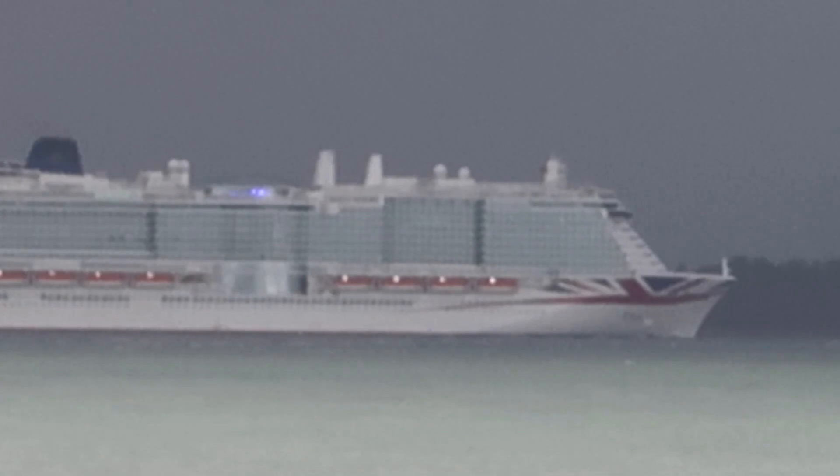So I managed to get a bit of a better look at her. I don't know how it's going to show on the footage because I had to zoom in quite a lot. But yeah, she's turned now and she's heading into Southampton. I'll drive up a little bit further and see if I can get a better look. There we go, that's a bit of a better view of her.